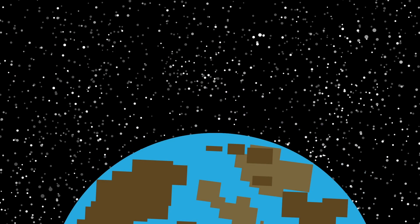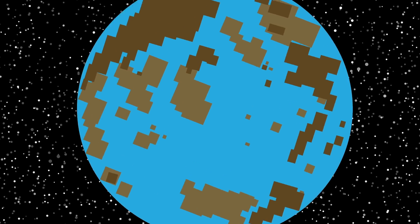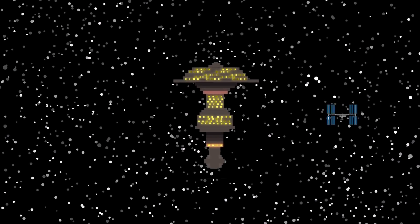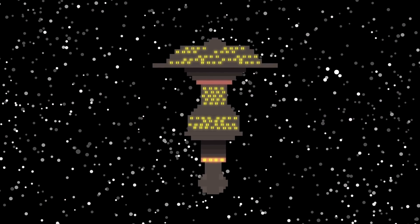But even if we get all of the materials, actually creating a new planet like Earth could prove troublesome. It might be a better route to make something more like a giant space station. We've already made the International Space Station and plenty of space vessels, so this could be more in our wheelhouse.